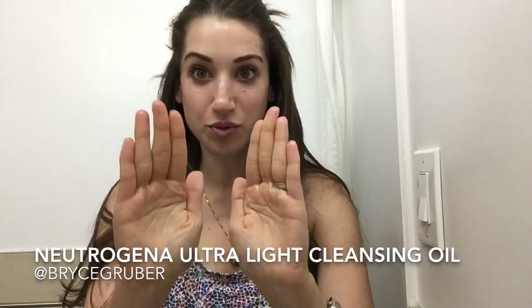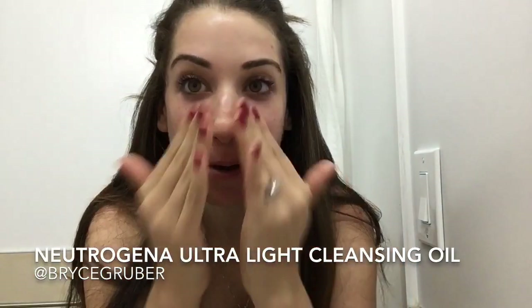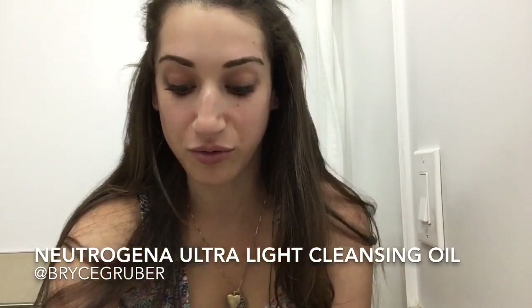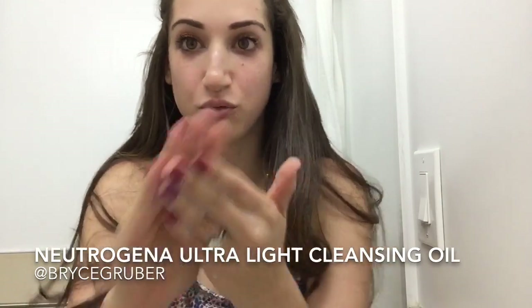Here's where it gets crazy — you can see there's oil all over my face. Now I'm gonna turn the water on in my bathroom, and you can see I'm rubbing my hands together with the water and it's starting to get like a milky kind of texture.